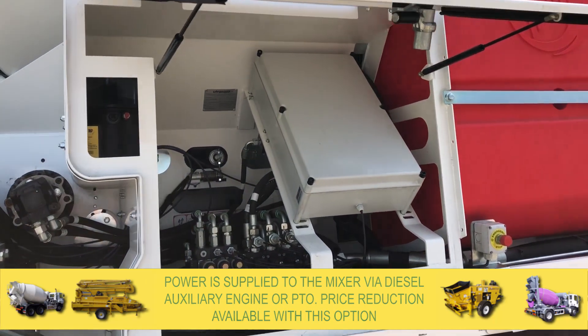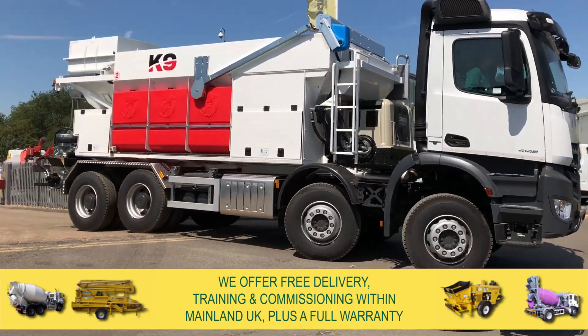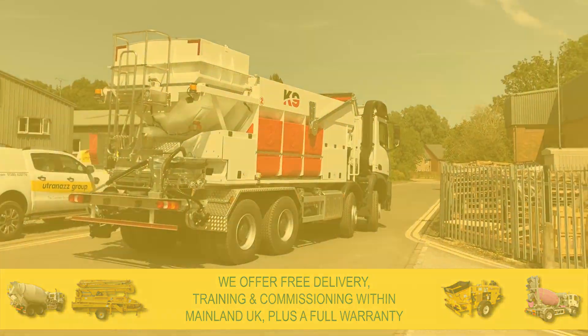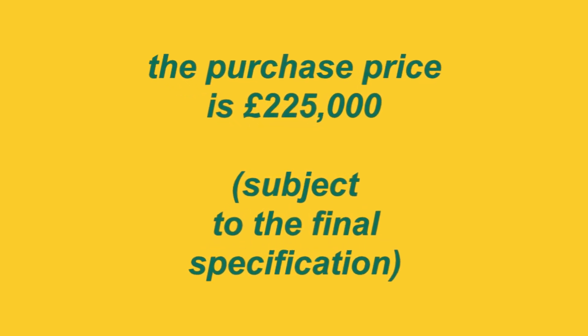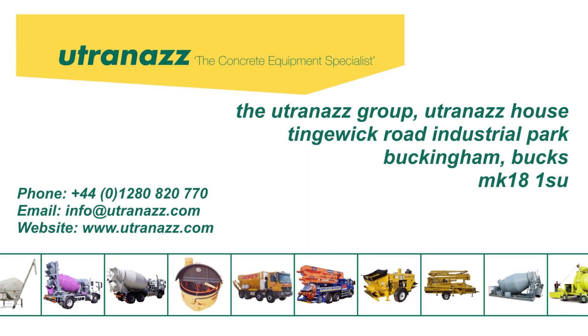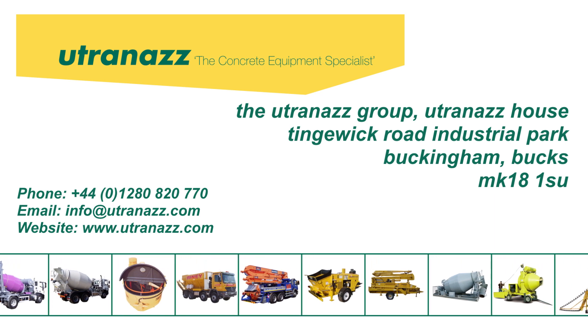A price reduction is available with this option. We offer free delivery, training and commissioning within Mainland UK, plus a full warranty. The purchase price is £225,000, subject to the final specification. Contact us today for more information or to arrange a viewing or demonstration.